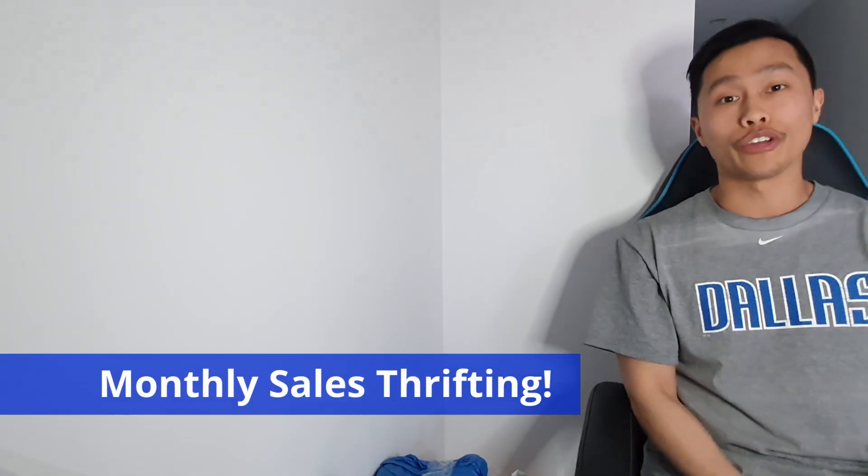What is up guys, it's your boy Mike here back from Mike's Money Moves and today we're going to be talking about a little bit of money that I have made during this month period and I will let you guys know now.